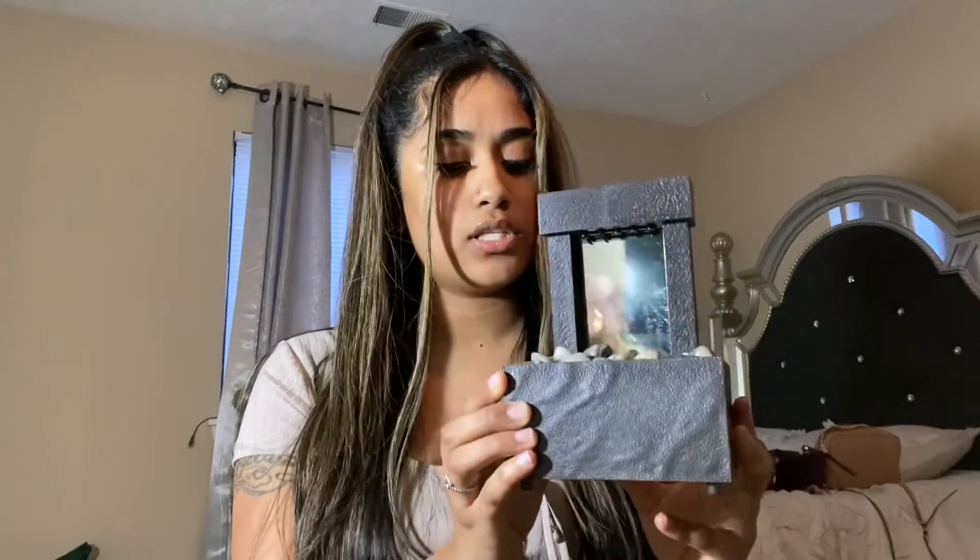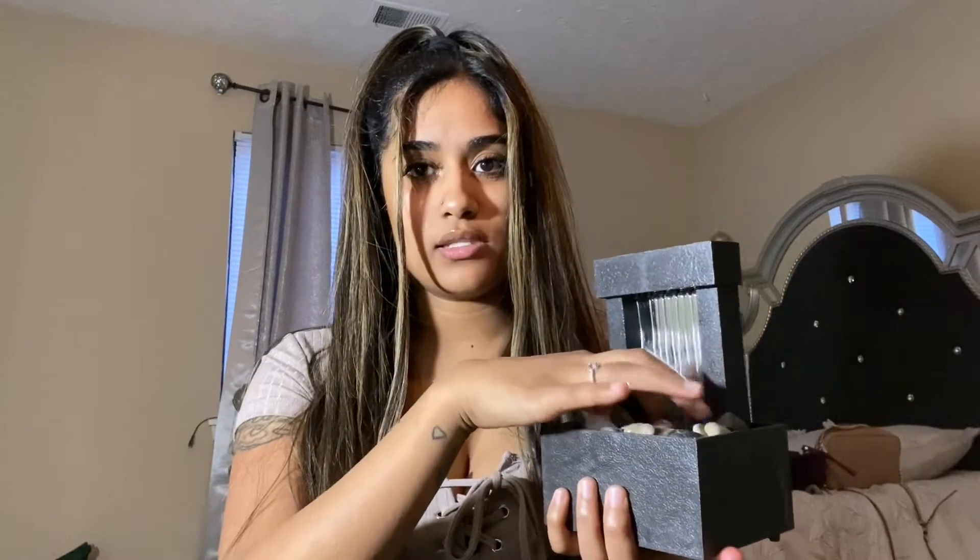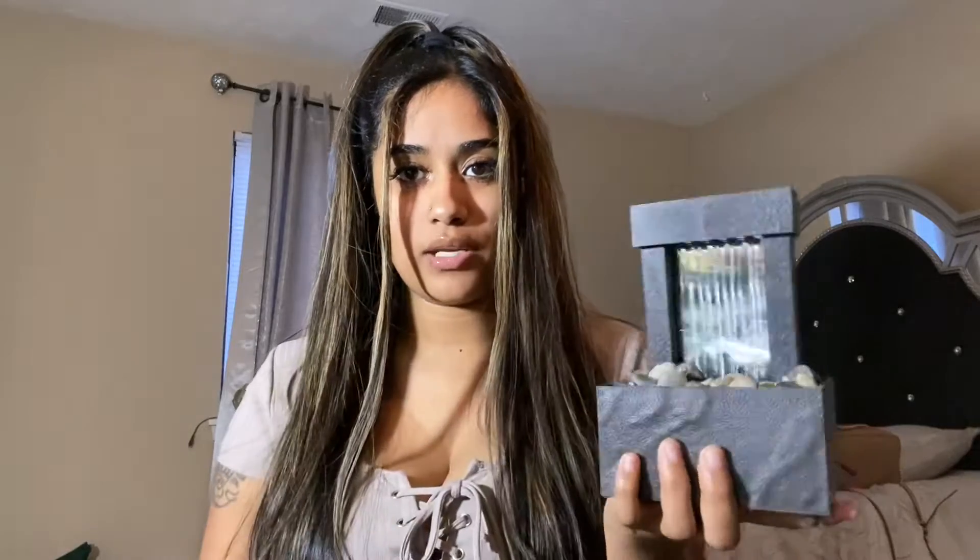I absolutely love this — it was five dollars. It's like super relaxing to have in your room. It has these little rocks, it's super cute, and it also has a blue light. I keep this in my bathroom while I'm taking a shower or doing my hair. I just like having it on — it's a really cute accessory to have as decoration.